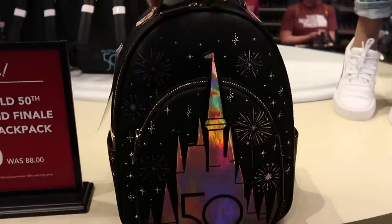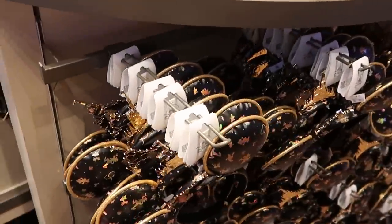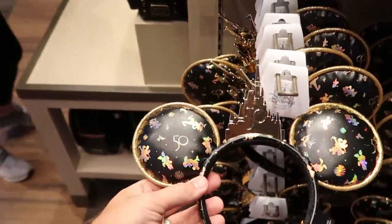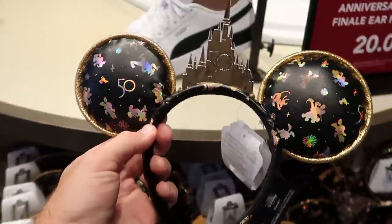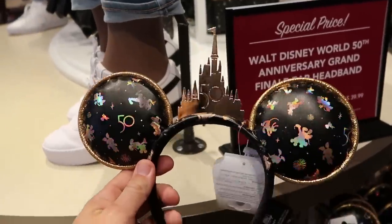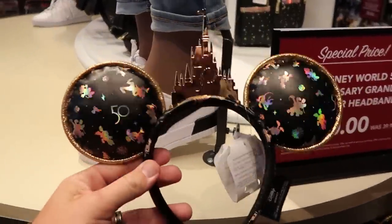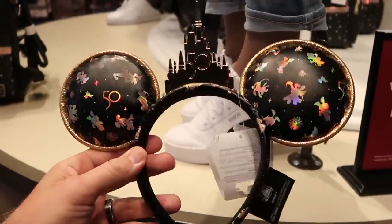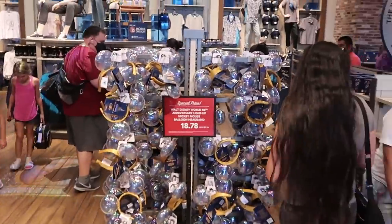They also have the 50th anniversary celebration ears with the gold castle and all of the characters in iridescent colors. These are originally $39.99 — you can see the special price — and they're actually only $20 at the moment. Like that is a crazy good deal. It does look like a lot of the ears are actually on sale.